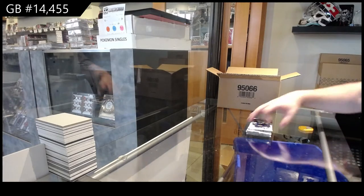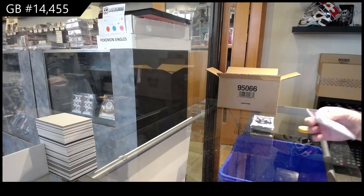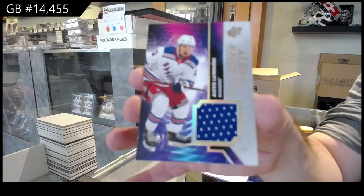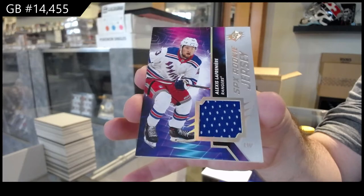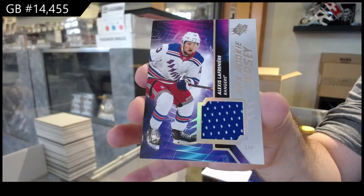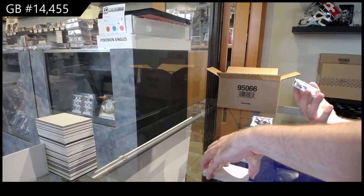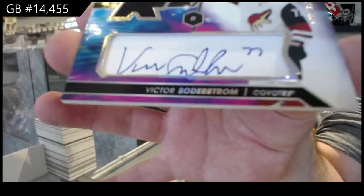Again guys, we've only seen one case. I always like asking after one case: what do you guys think so far? We've got a rookie jersey, Lafreniere — that's a healthy start for the Rangers. The Sorokin auto jersey, I think it was a short print auto jersey. We've got a rookie jersey auto, Soderstrom, for the Coyotes.